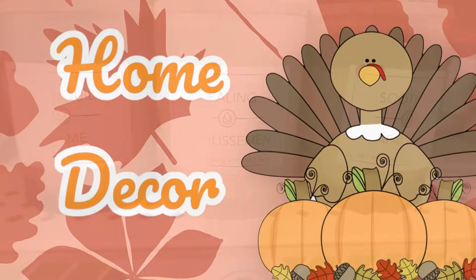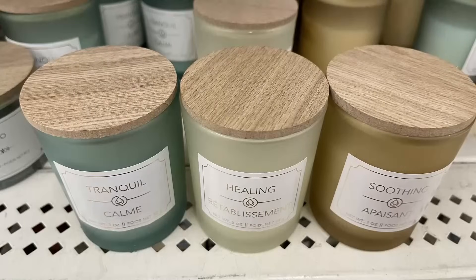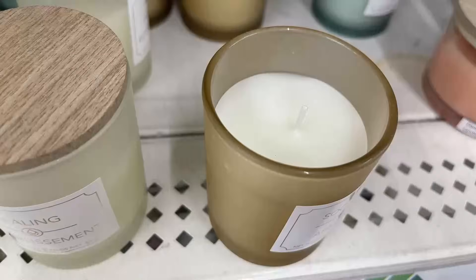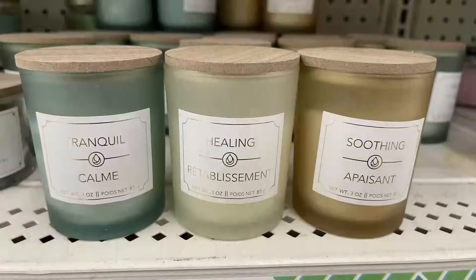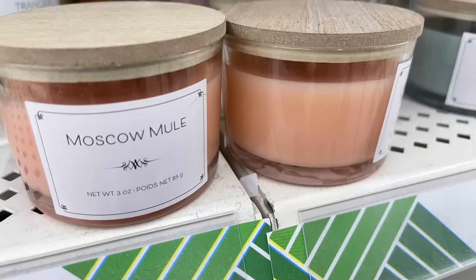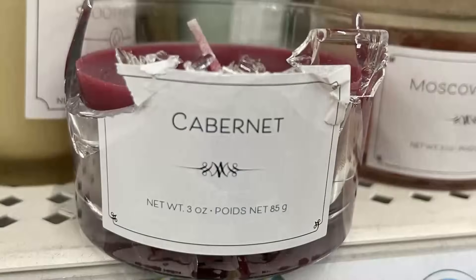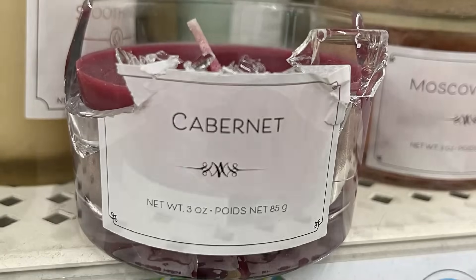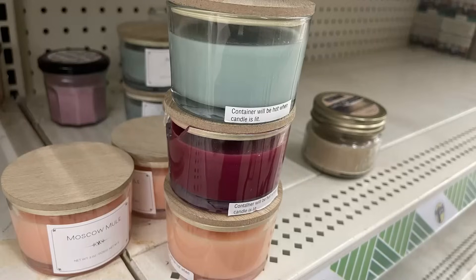For home decor, I love these candles — they have Tranquil, Healing, and Soothing scents, each in a different color frosted jar with a wooden lid. All the candles inside are white and they're three ounces. They also had new Moscow Mule and Mojito scents with wood lids — these are shaped a little differently from the first set and come in a dark red jar as well.